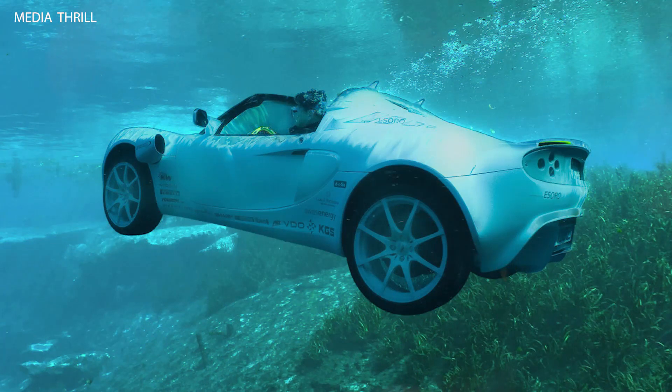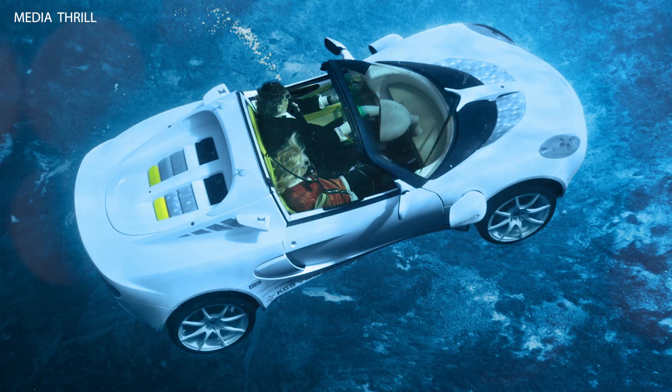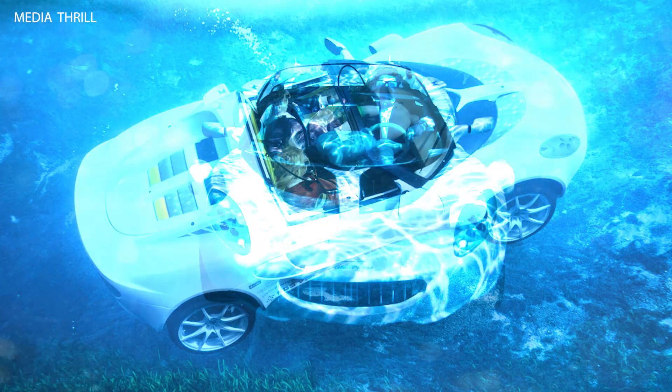The Rinspeed Escuba concept made its debut at the Geneva Motor Show, showcasing an innovative design that allows it to transition seamlessly from land to underwater travel.